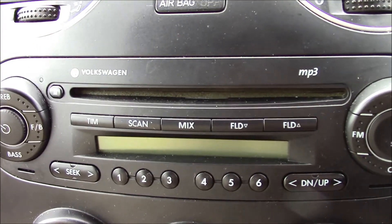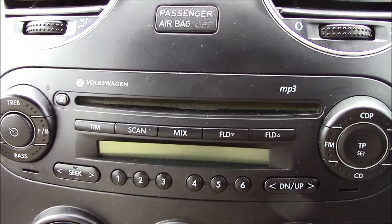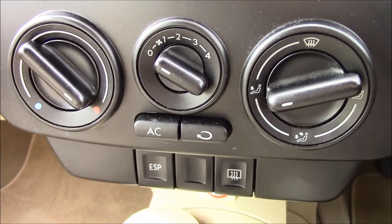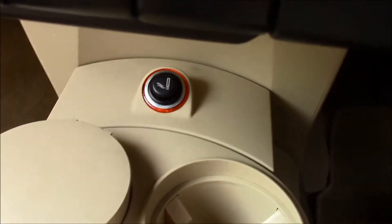Up here at the top, as you can see, there's a radio player with a single CD player and MP3 facility. Just a bit down below there's air conditioning. Right underneath there we have a cigarette lighter. There's also an auxiliary socket.